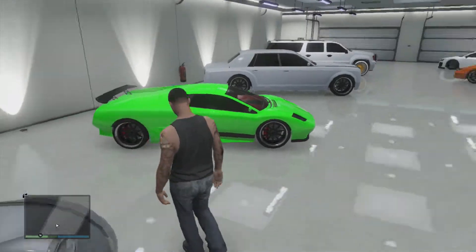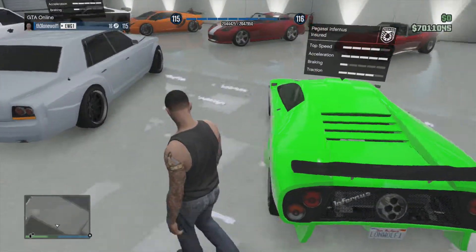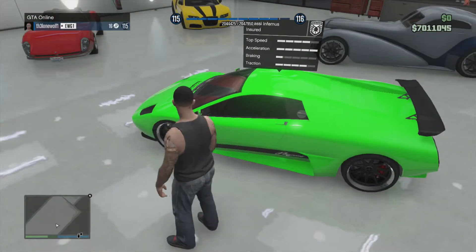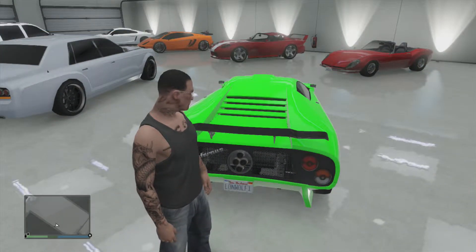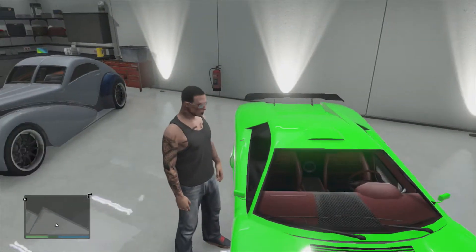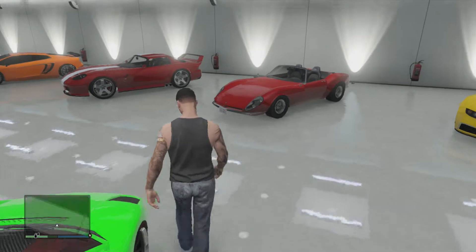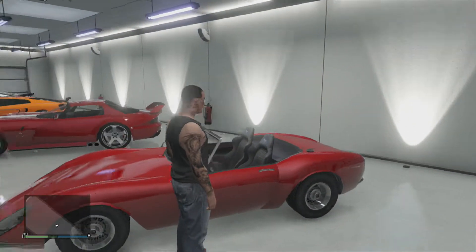Next we have my Pagassi Infernus, which is actually my custom crew color green. I'll have to include some way to let you guys know how to get this color green for your car, but it's way better looking than the lime green you get from doing 30 stunt jumps — which I did do — and I prefer this over the lime green.